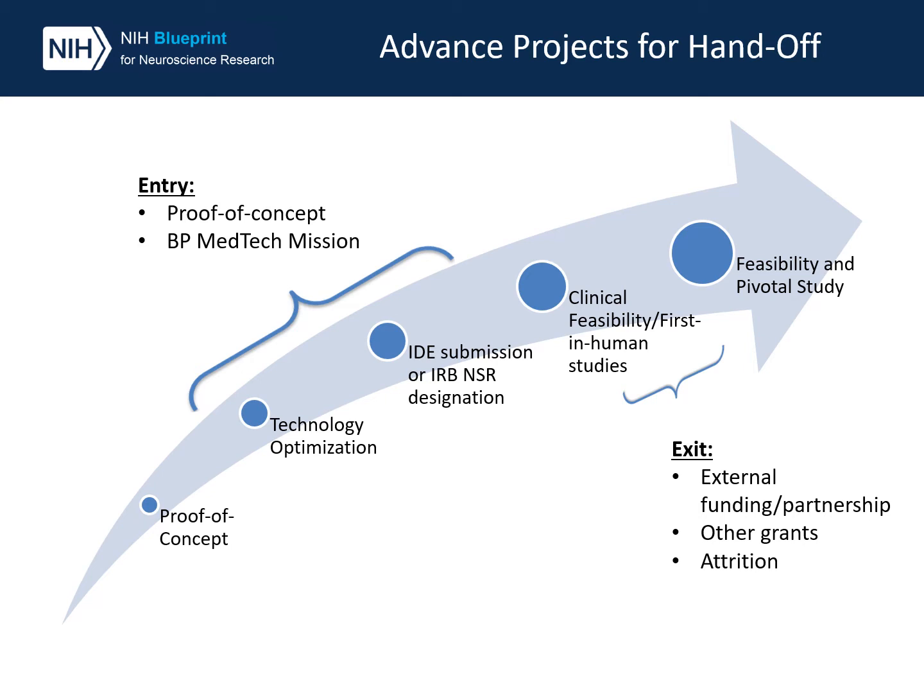We aim for projects to exit to external funding partnerships or another grant for a larger clinical trial. However, if a project doesn't meet its milestones, there is attrition in the program.